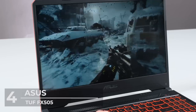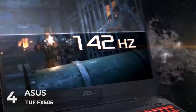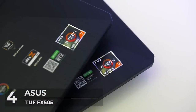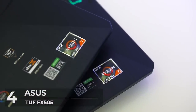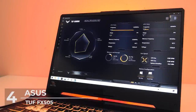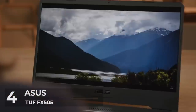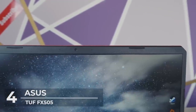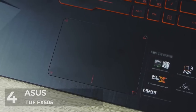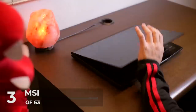The ASUS TUF FX505 features an IPS display with excellent viewing angles and a 120 Hz refresh rate for higher frame rate gaming, powered by an AMD Ryzen 5 CPU at a reasonable price. The pros include a generous 120 Hz IPS display and balanced hardware. The cons include shorter battery life during gaming and solid but modest gaming performance at higher settings. For AMD gaming on a budget, this is our recommended pick.